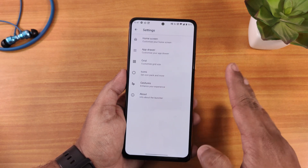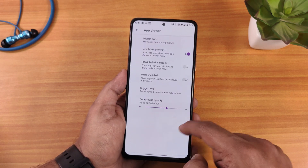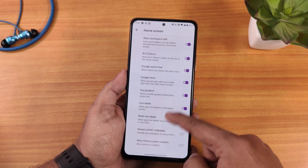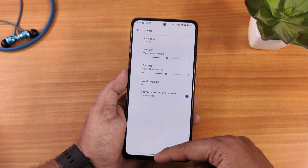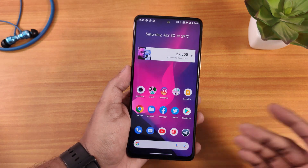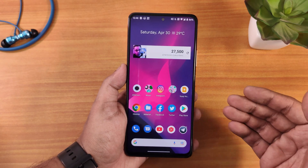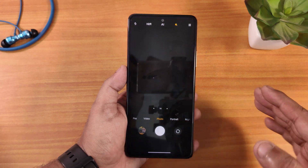We get the Shady launcher by default, and it offers a plethora of customizations. In gestures you have double tap to sleep, app drawer customization, home screen customization, grid customization, and icon customization — so a huge amount of customizations in terms of the stock launcher.